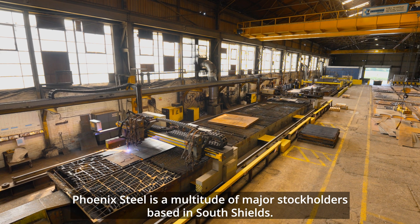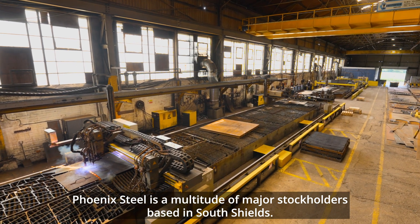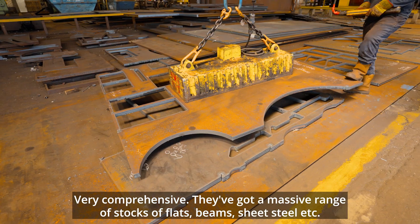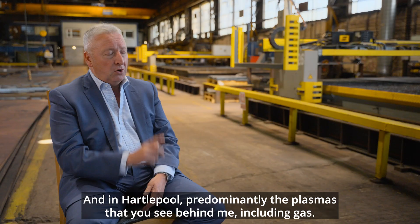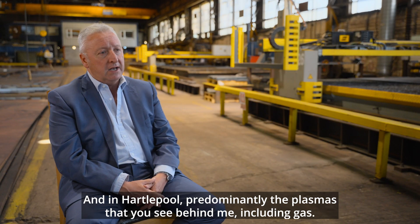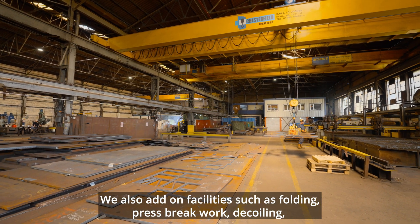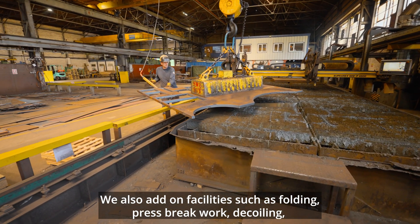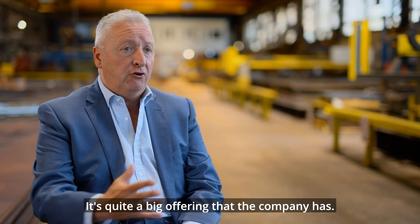Phoenix Steel is a multitude of major stockholders based in South Shields. Very comprehensive — they've got a massive range of stocks with flats, beams, sheet steel, etc. And in Hartlepool, predominantly the plasmas that you see behind, including gas. We also add on facilities such as folding, press brake work, dig coiling, drilling, countersinking, etc. So it's quite a big offering that the company has.